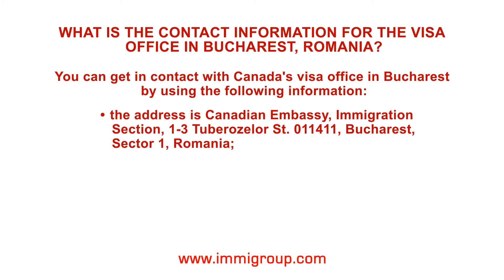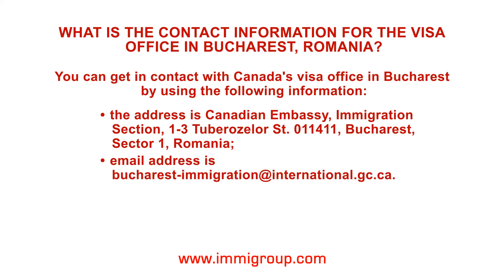The address is Canadian Embassy, Immigration Section, 1-3 Tuberosla Street, 011411, Bucharest, Sector 1, Romania. The email address is Bucharest-Immigration@international.gc.ca.